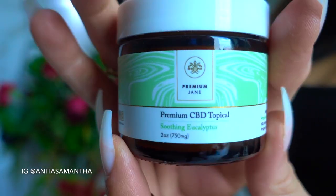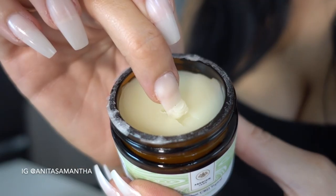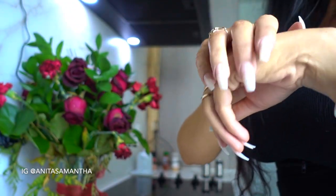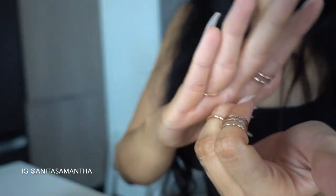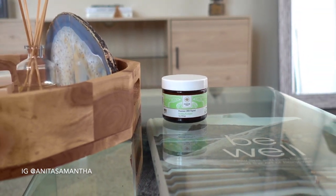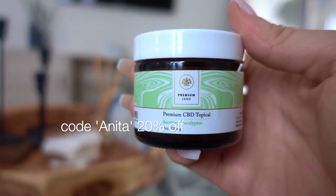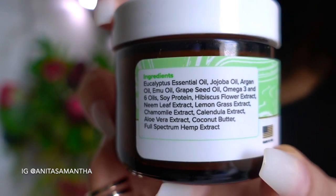Before I show you the rest of the ingredients, I wanted to show today's sponsor: this CBD eucalyptus topical lotion. It's amazing, nourishing, and calming — as thick as Vaseline but filled with great natural ingredients. I place it all over my hands before applying my nail growth serum, and a little on my cuticles too. All their products contain verified content and ultra-clean extraction practices. Use code ANITA for 20% off — everything is linked in the description.